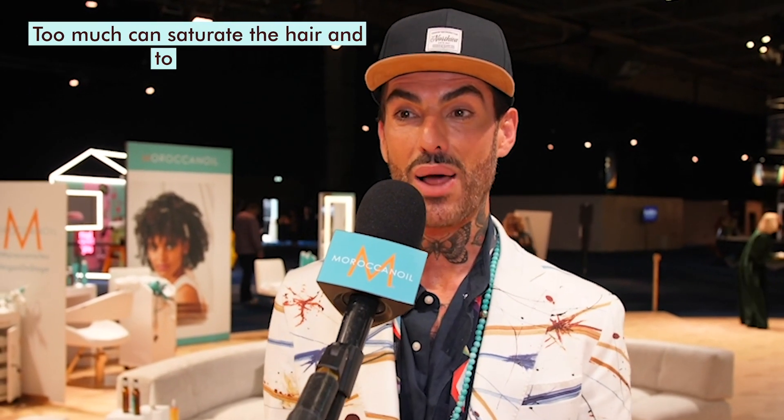Hello everyone, how are you doing? This is Antonio Corral Calero, Global Creative Director at Moroccanoil, and we're backstage here at Eurovision Rotterdam, and I'm going to share with you the tip of the day. You need to have the right balance between your shampoo and conditioner and your styling products. Too much can saturate the hair and too little can create that imbalance that you do not want.